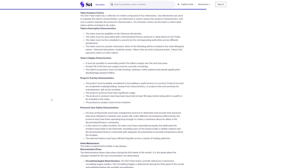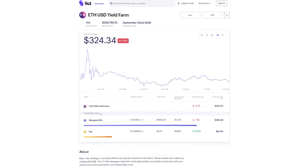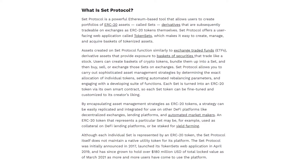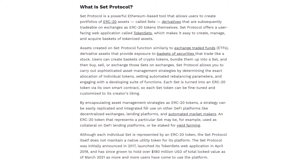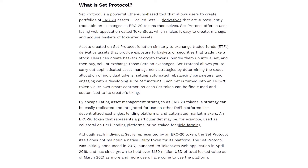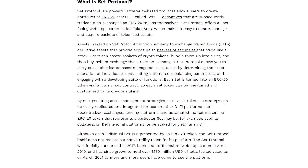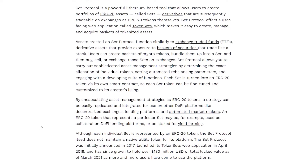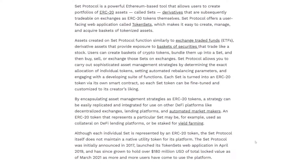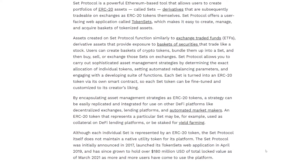Each set is turned into an ERC20 token through its own smart contract, which means that every set token has the potential of being customized to your liking using asset management strategies. As ERC20 tokens, a strategy is then easier to copy and integrate to be used on other DeFi platforms such as decentralized exchanges, lending platforms, or automated market makers. For example, an ERC20 token representative of a certain set can be used as security on DeFi lending platforms or even staked for yield farming.